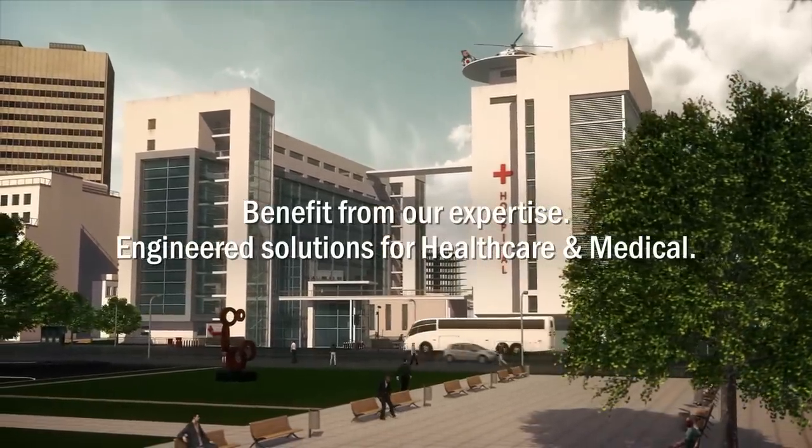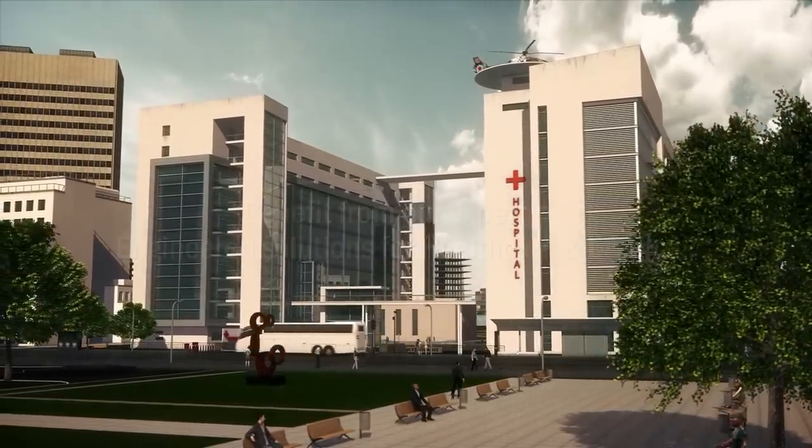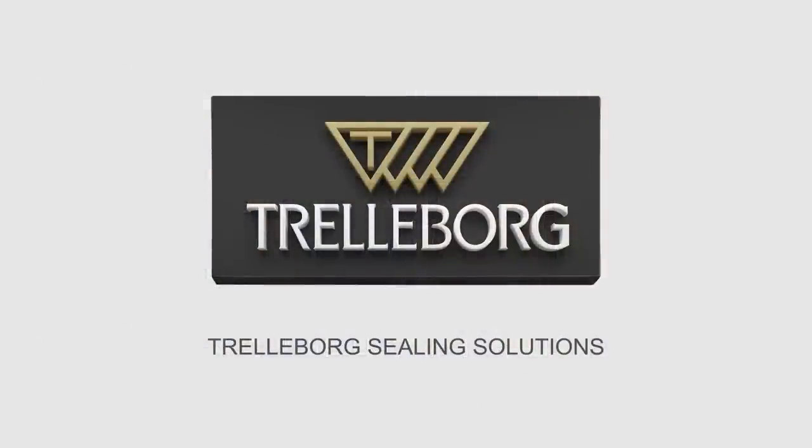Benefit from our expertise. Engineered solutions for health care and medical. Trelleborg Sealing Solutions — www.trelleborg-lifesciences.com